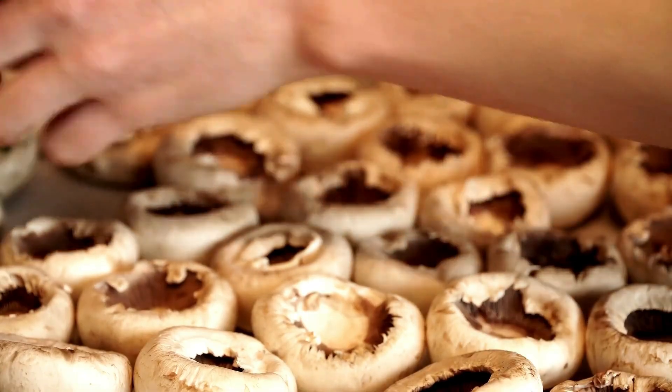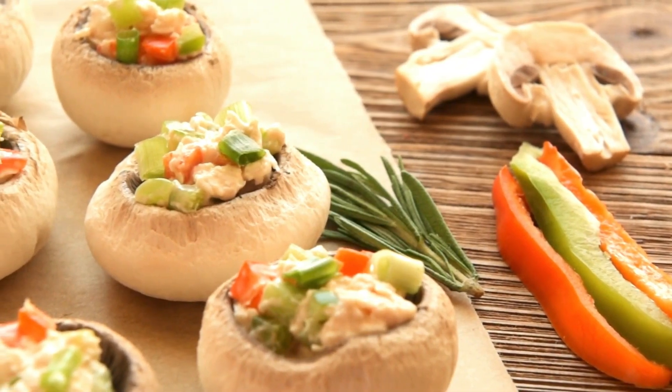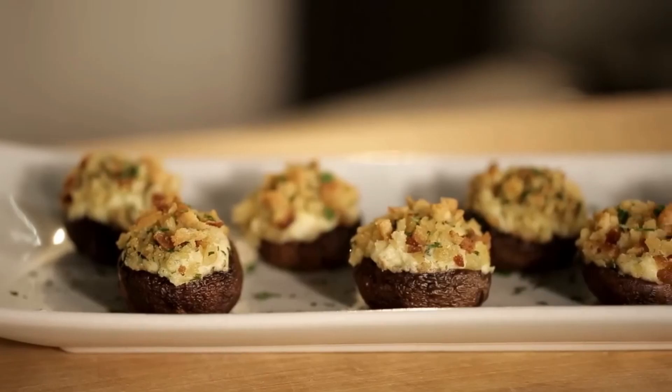First up on our list, let us dive into the delicious world of stuffed mushrooms of joy. To start, gather mushrooms, cream cheese, garlic, breadcrumbs, and a pinch of love. Hollow out the mushrooms and fill them with a mixture of cream cheese, garlic, and breadcrumbs. Bake until golden brown and voila!